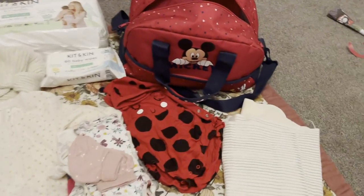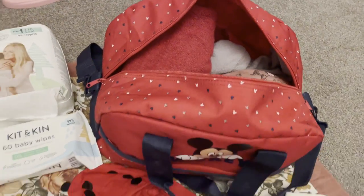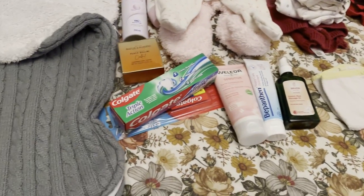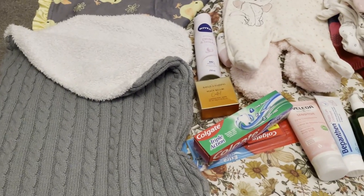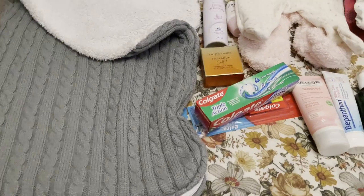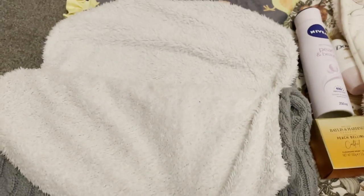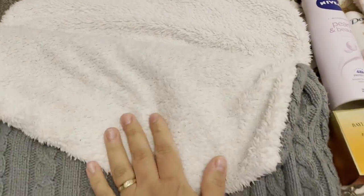I've taken some items out of the bag but not all of them — that would be too many things. First of all, here are things that don't go in the bag but I'll have with me: this is a blankie bag that would keep the baby warm in case it's very cold outside.